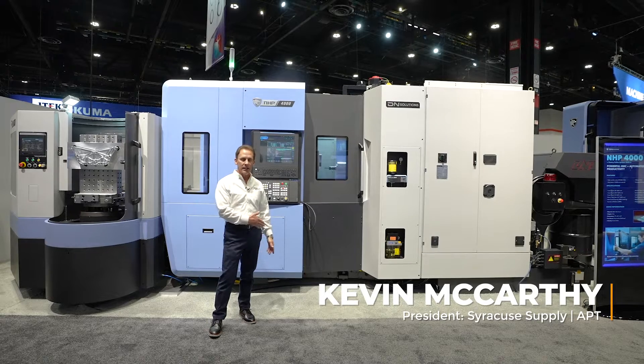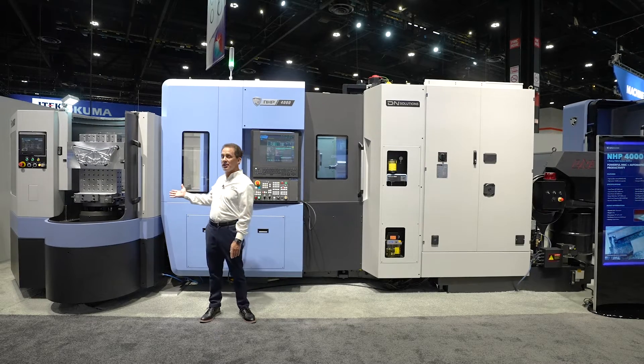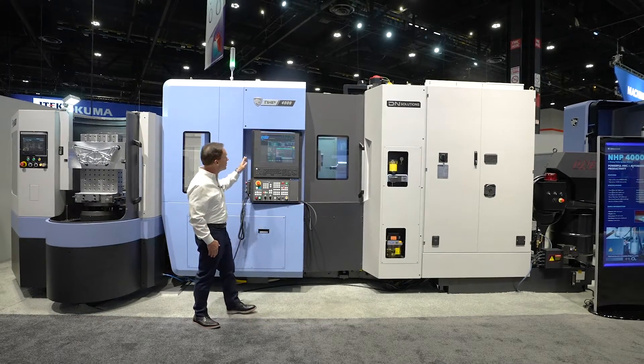Hi, I'm Kevin McCarthy. Today I'm standing in front of the DN Solutions NHP 4000 horizontal machining center. It is equipped with a six-station RPS rotary pallet system here to my right.